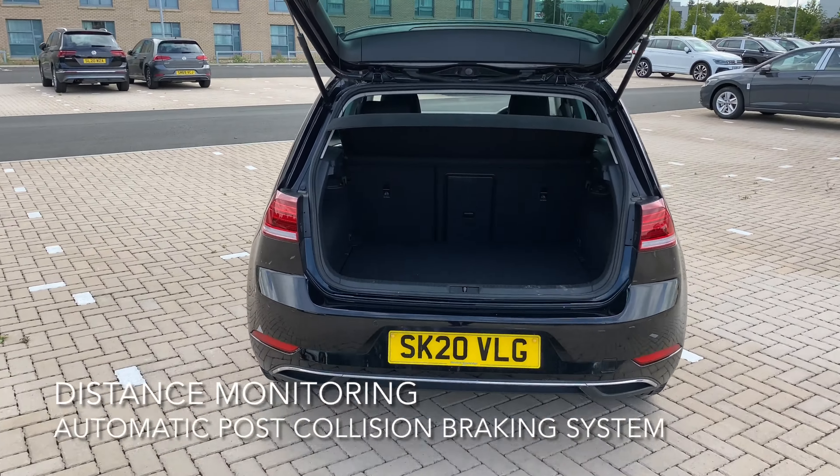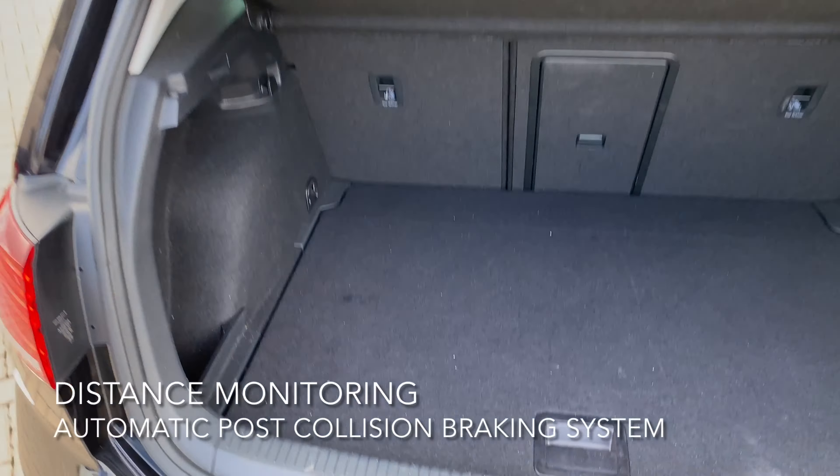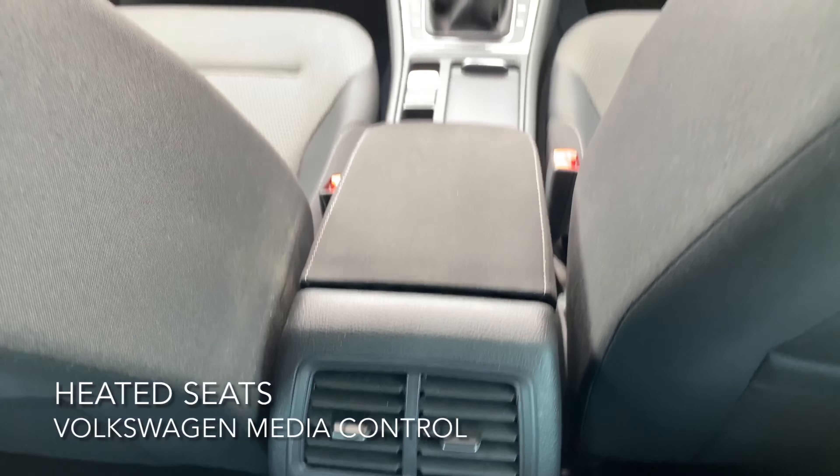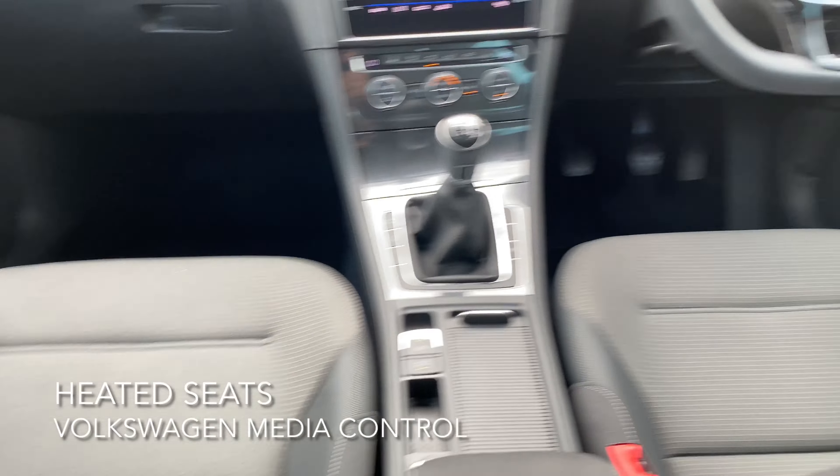The boot is a good size as you can see, and has room even for a spare wheel. The interior has two-zone climate control, heated front seats, and Volkswagen media control.